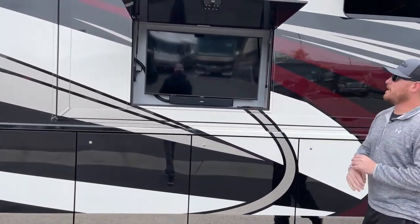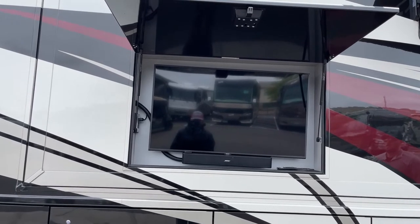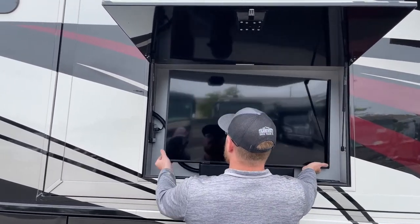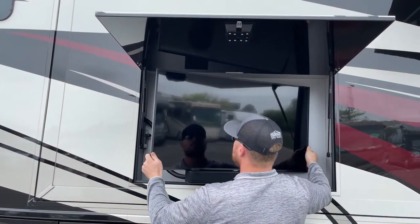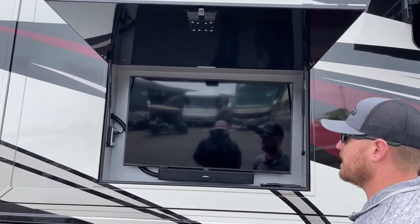Up above that storage compartment, we've got the Samsung 43-inch HDTV with the Bose Solo 5 soundbar down below just to make the sound a little bit better. Now this is on a pivot arm, so you can pull it out and move it around as necessary. There are magnets on the back that are going to hold it into place while you're in transit, and they're good magnets — you do have to give it quite a pull to get it to come out.